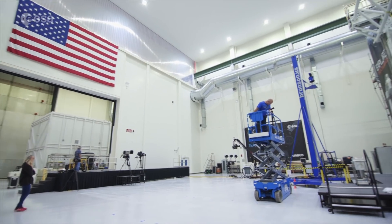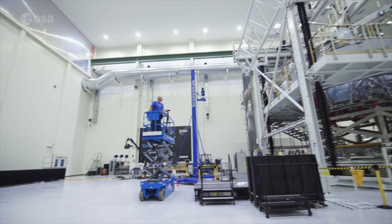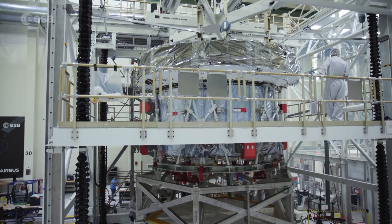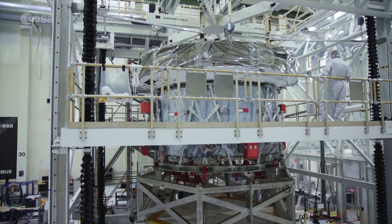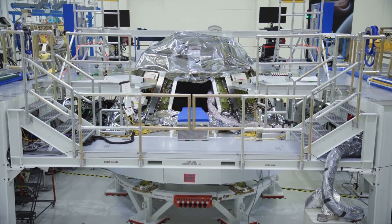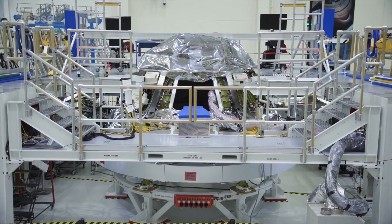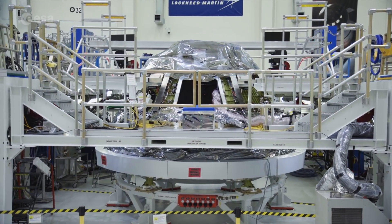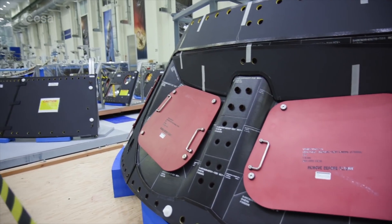It was a big feeling of having done the job right and moving forward to a new step. It will be launched on the SLS, the Space Launch System. The service module will be integrated with the rest of the vehicle and will undergo verification until the complete vehicle is tested and then is delivered to the launcher at the end of 2019 to be integrated on the SLS.